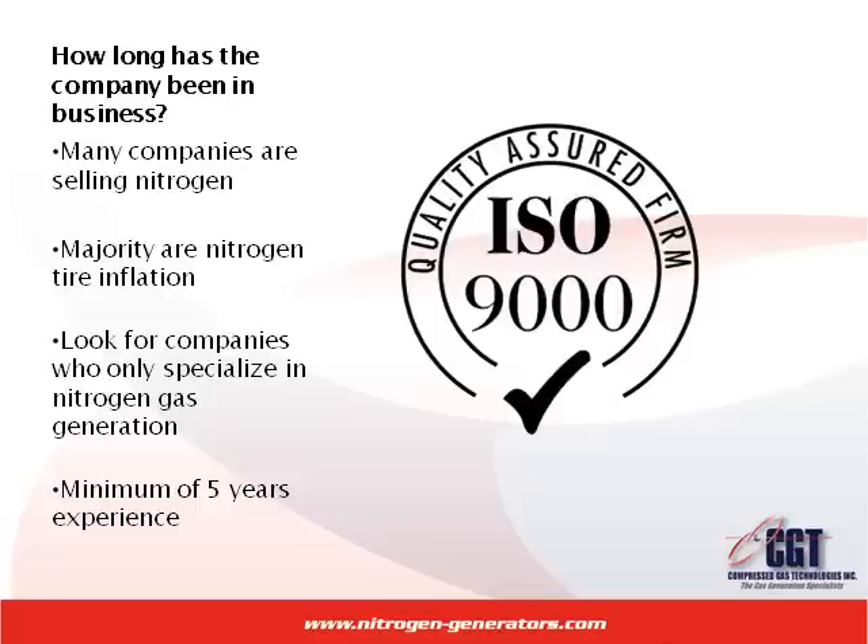Look for stable companies whose only business is nitrogen gas generation and have been in the business for a minimum of five years. There is a reason these nitrogen generator companies have been around that long.